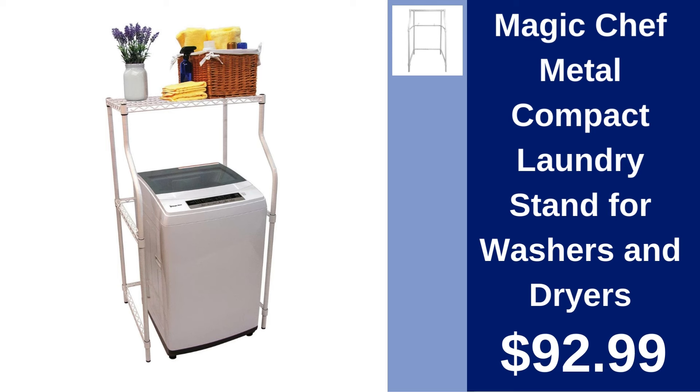Magic Chef Compact Laundry Stand. Optimize your space with the Magic Chef Compact Laundry Stand. Designed for washers and dryers, this metal stand offers sturdy support and saves space at $92.99.